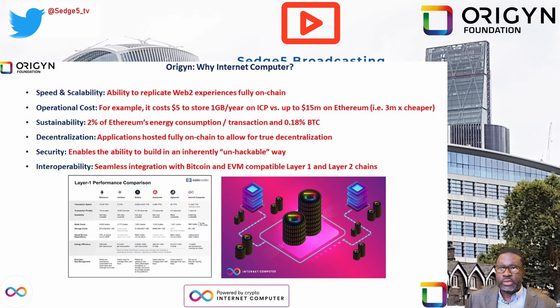Origin includes a broad suite of solutions and technologies built by the Origin ecosystem to protect physical and digital assets and reduce industry friction through Web3 tools focused on increasing transparency, data sovereignty, and consumer trust. Why did Origin Foundation choose to build on Internet Computer? For starters, speed and scalability, the ability to replicate Web2 experiences fully on chain. Also operational costs — it costs roughly five dollars to store one gigabyte per year on ICP versus up to fifteen million on Ethereum. That is a three-million-times cheaper option.